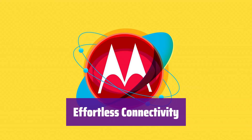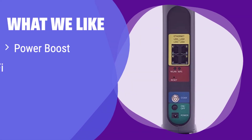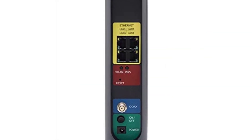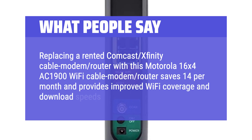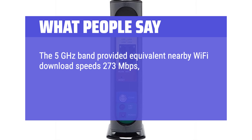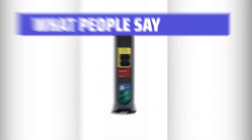With 4 gigabit Ethernet ports, you can easily connect wired devices for a stable connection. It features a Broadcom chipset for enhanced security against denial-of-service attacks, plus a two-year warranty. It offers a built-in AC1900 dual-band Wi-Fi router with Power Boost and DFS for superior performance and reduced interference — perfect for those who want a strong and stable connection even in areas with high Wi-Fi congestion. What people say: Replacing a rented Comcast Xfinity cable modem router with this Motorola 16x4 AC1900 Wi-Fi cable modem router saves $14 per month and provides improved Wi-Fi coverage and download speeds. Setup was a breeze.